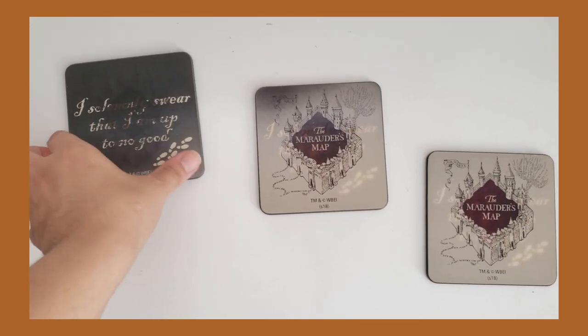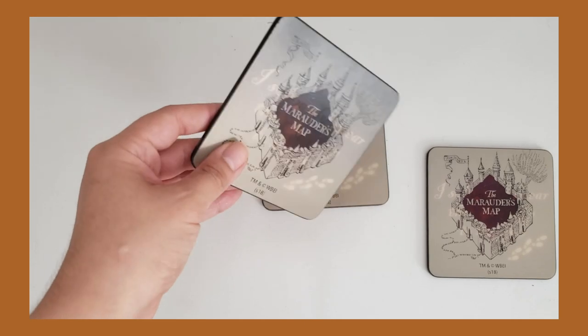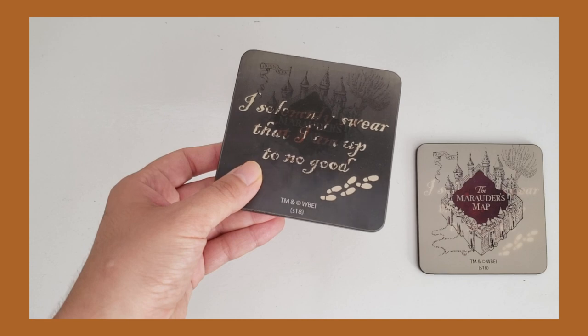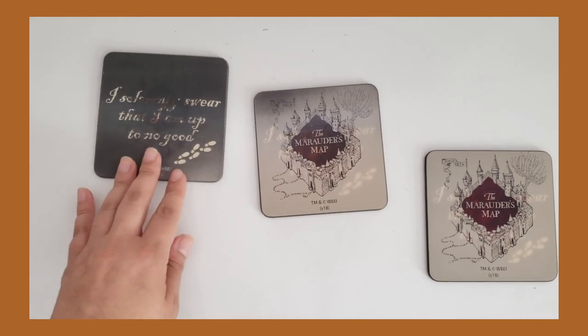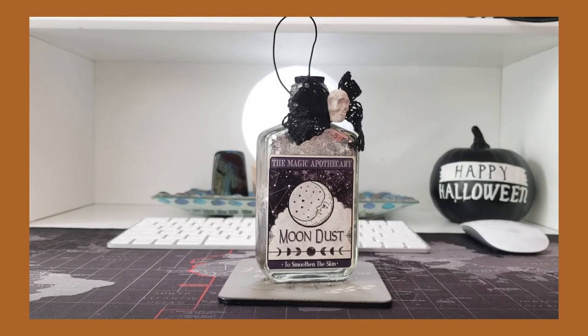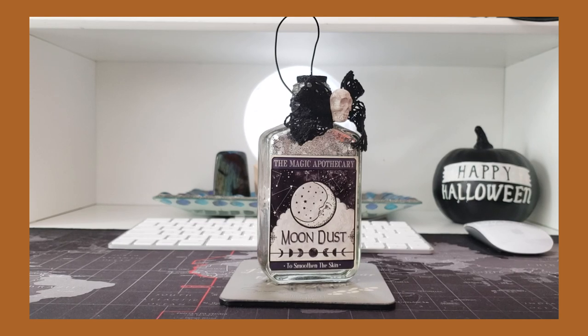I got Harry Potter posters of the Marauder's Map. What I loved about these is that they move, and of course it says 'I solemnly swear that I'm up to no good.' I also got coasters — I personally put crystals or my magical moon dust bottle on top. These make really cool gift ideas for anyone who is a Harry Potter fan.